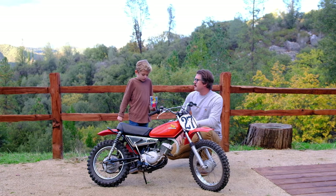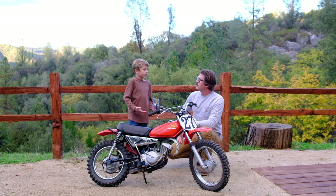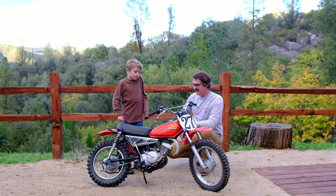And what's the shifting pattern Liam? Neutral's all the way down and three gears up — first, second, third. Perfect. Nice job.